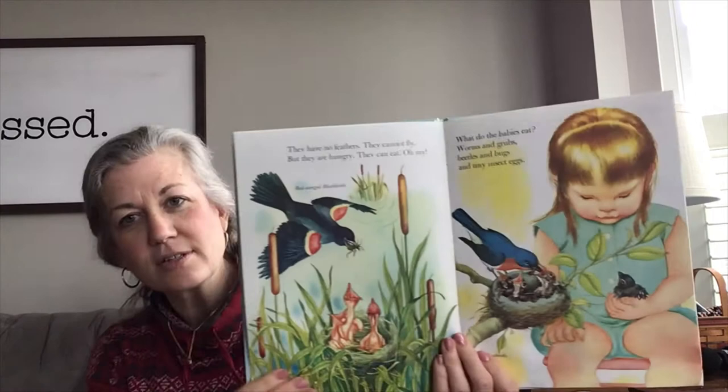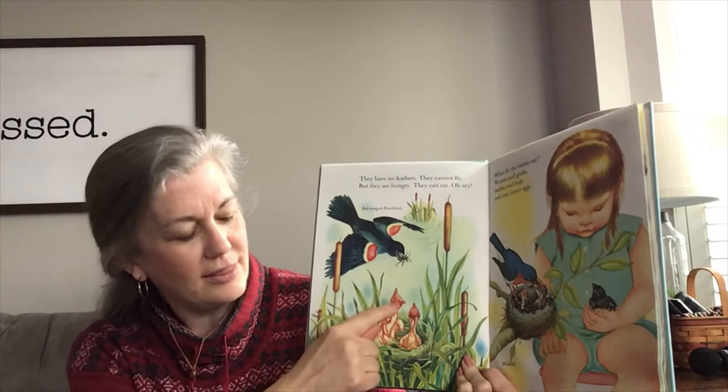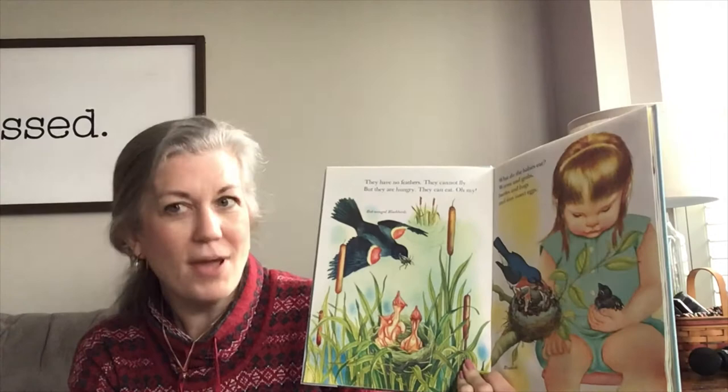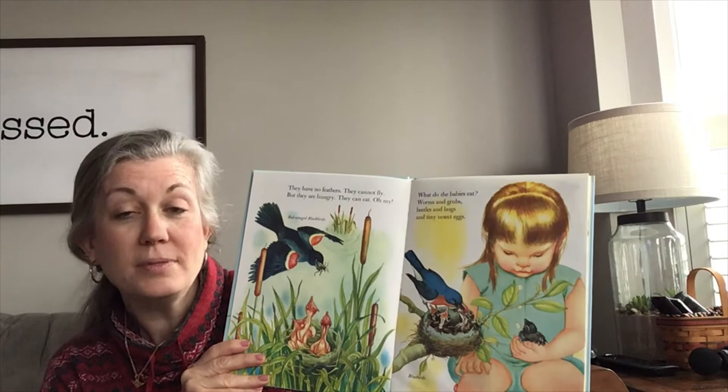The baby birds have no feathers. They can't fly yet, but they are very hungry. How do I know that? Look at their mouths — they are wide open! They're hungry. What do they eat? Baby birds eat worms and grubs, beetles and bugs, and tiny little insect eggs.